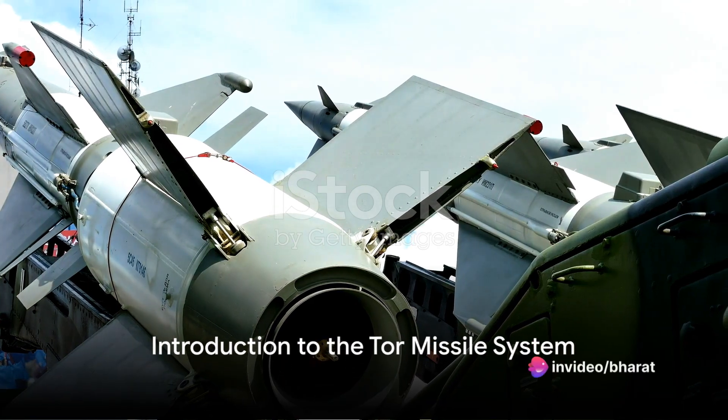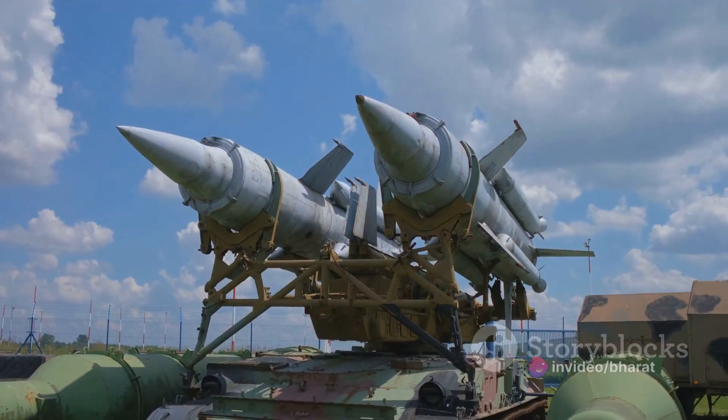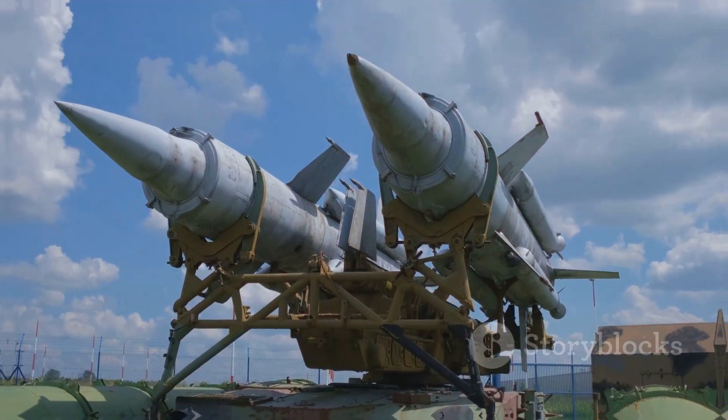Have you ever wondered what makes a missile system efficient, precise, and deadly? Today, we're going to delve into the world of the TOR missile system, a marvel of military engineering that has been the cornerstone of air defense for several nations.